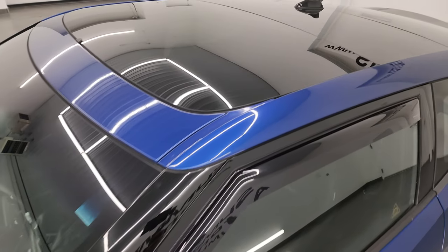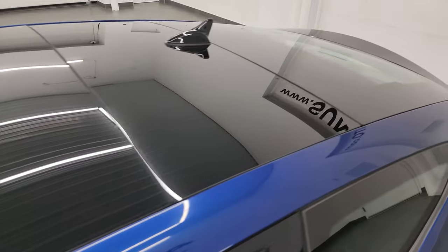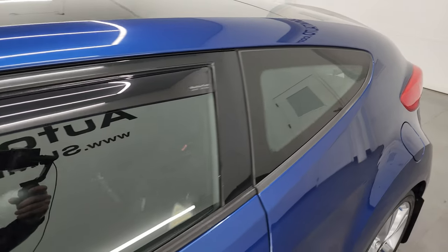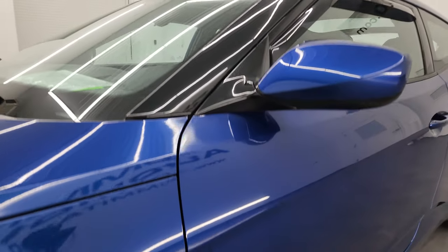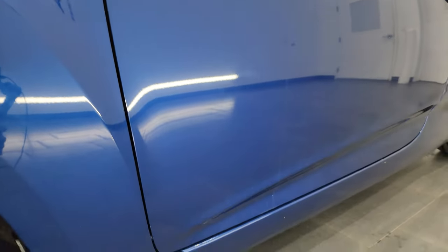Pacific Blue Pearl is the color. I shoot all my videos in 4K. If you like the video, subscribe to the YouTube channel, click the bell notifications, get updates on the videos I do each and every day, as well as having access to one of the largest catalogs of vehicle walk-arounds on YouTube.